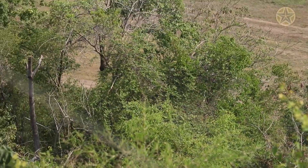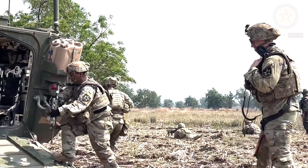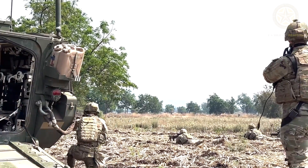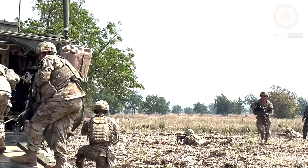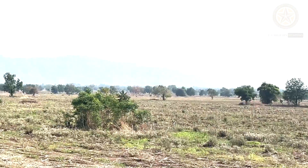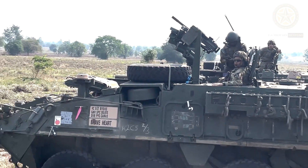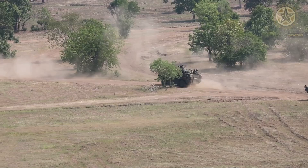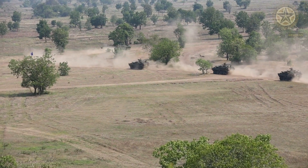Currently, the U.S. Army is the only operator of this artillery system. The M1129 is fitted with an M121 120-millimeter mortar. The same mortar is also used by the M1064 mortar carrier, which is based on the M113 tracked armored personnel carrier chassis. The M121 is a version of the Israeli Soltam K6 120-millimeter mortar produced in the United States under license.